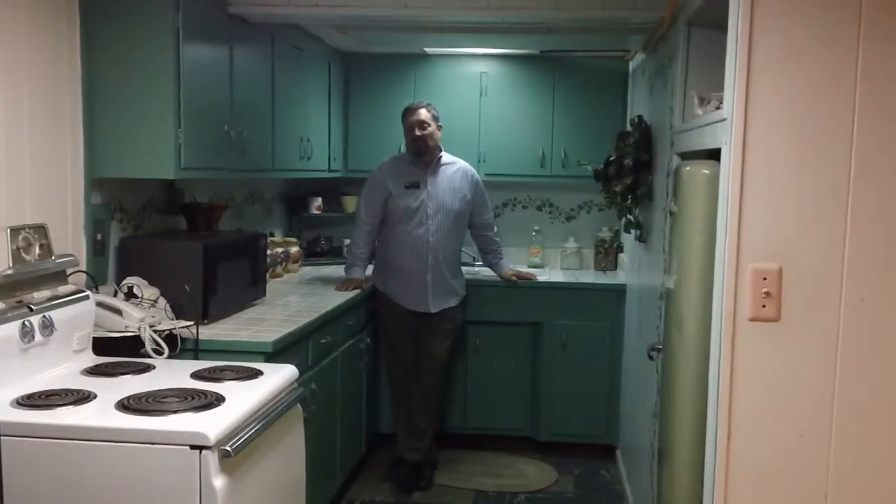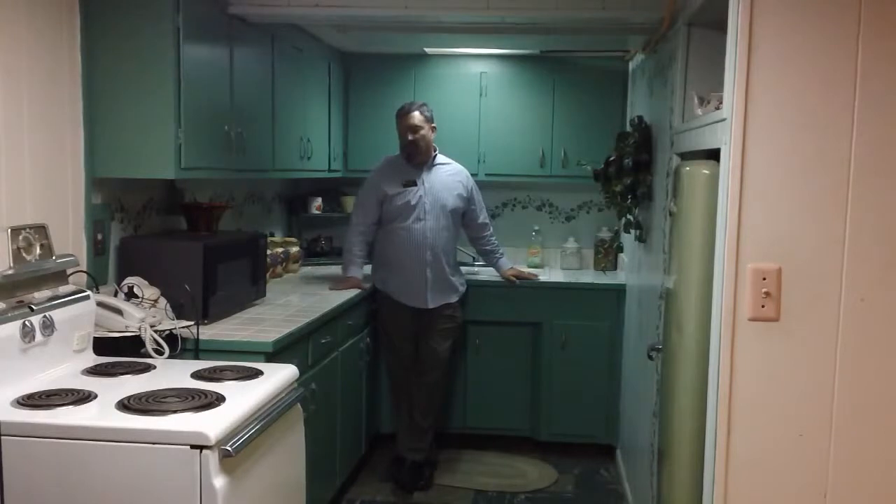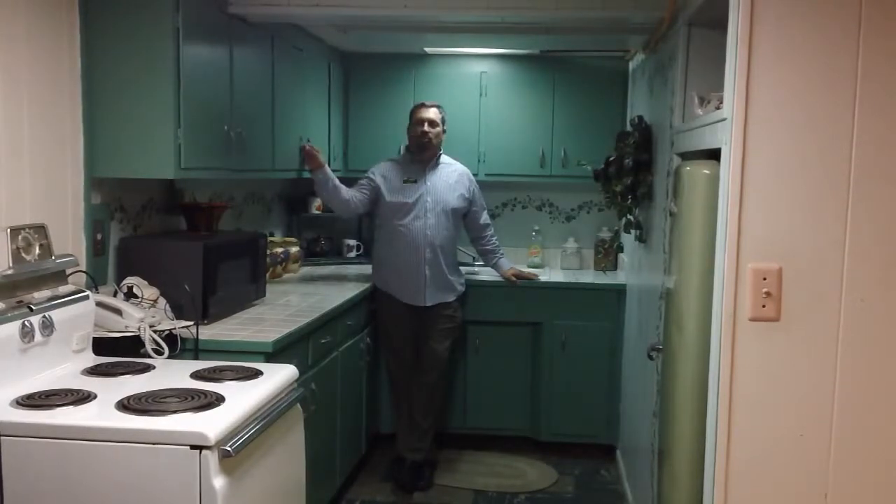Here we are in the lower level extra kitchen, which is a super cool space if you want to entertain or just fix a meal down here. As you can see, it's absolutely fantastic retro with the ceramic tile top and the old school poles.